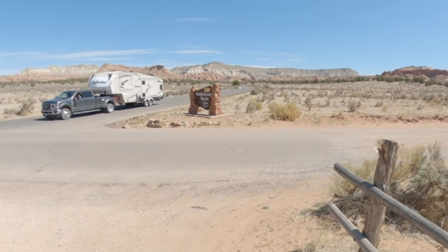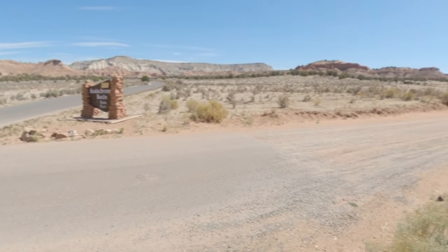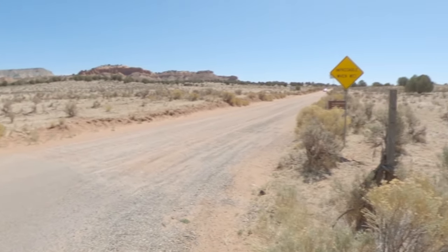We're right at the entrance to Kodachrome Basin State Park. There's a sign over there, and this is where the paved road ends and the dirt road begins.